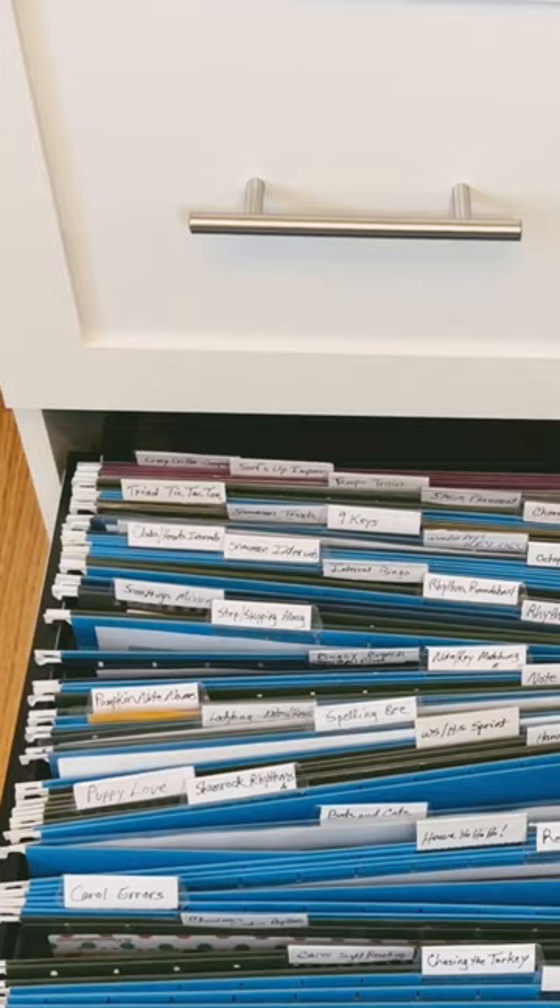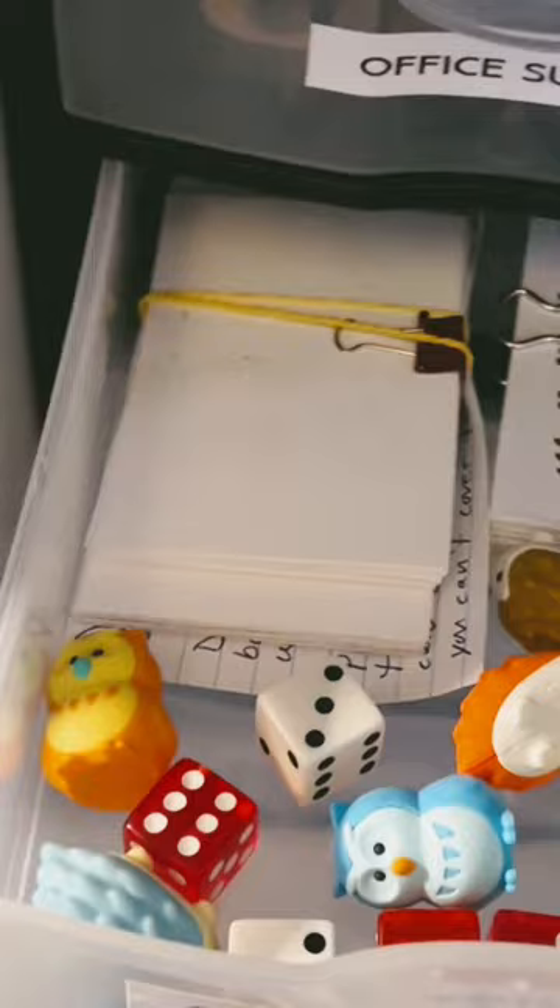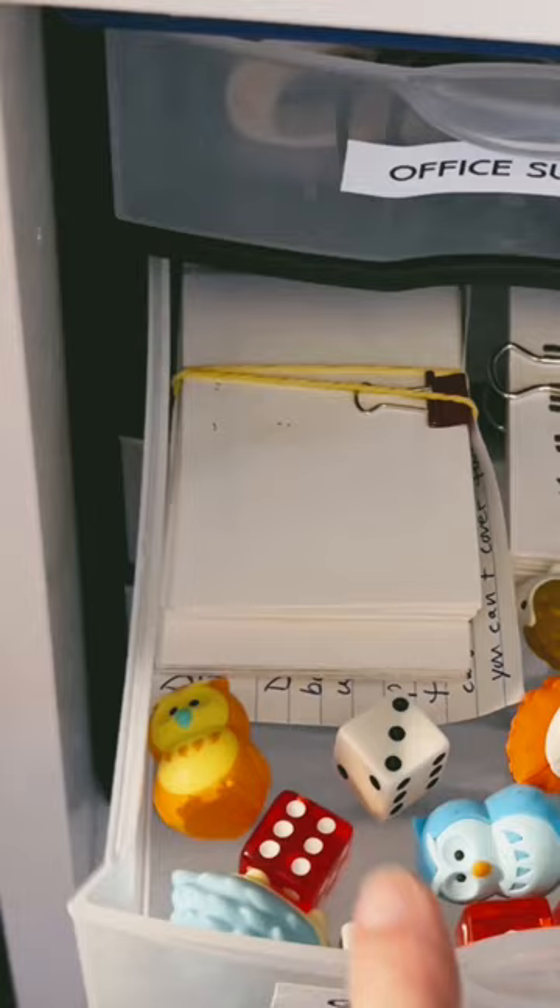Here where I sit next to the piano, I have this little organizer, and this drawer contains my little Japanese erasers, my die, and some card games that I use on the keys. These are all things that I sometimes use while we're at the piano, also with board games, but I know where they are — they're right here.